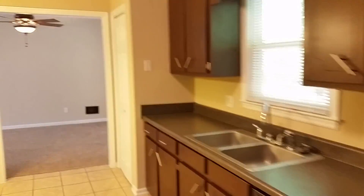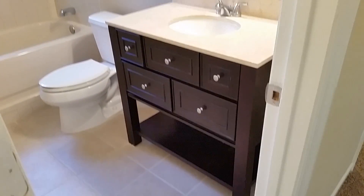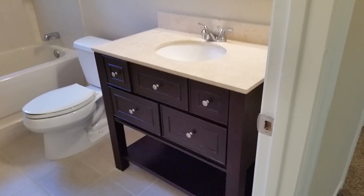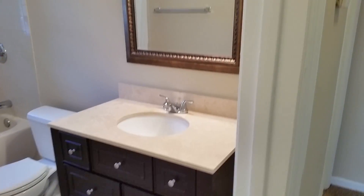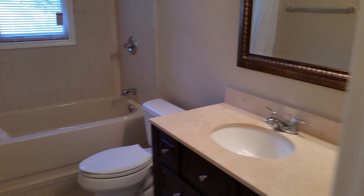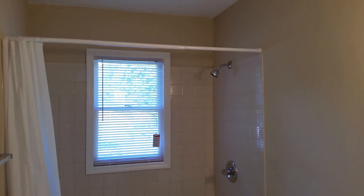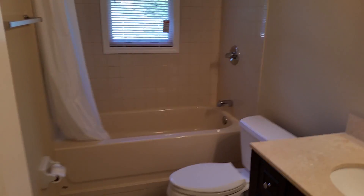There is a full-size washer and dryer connection with shelves above it, so you do have a dedicated spot for that. Walking across the dining area, let's peek at our second full bath. It has the same 12-inch size tile but a different style, along with a really nice vanity — solid surface counter, an upgraded mirror with trim, and a high-end light fixture. This bathroom has a tub and shower, so you do have a tub in this house.